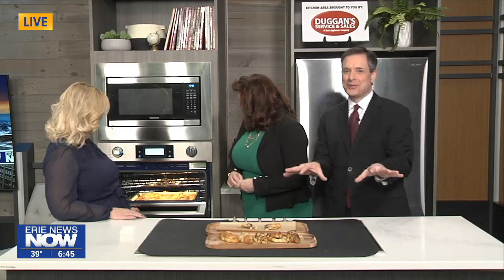Then bake for about 12 to 13 minutes at 350. And I added a little homemade ganache on top. It smells so good in here this morning — that chocolate smell is kind of wafting through the studio.